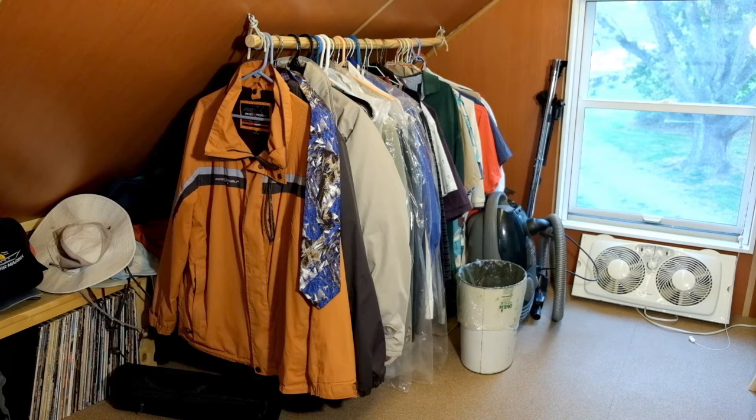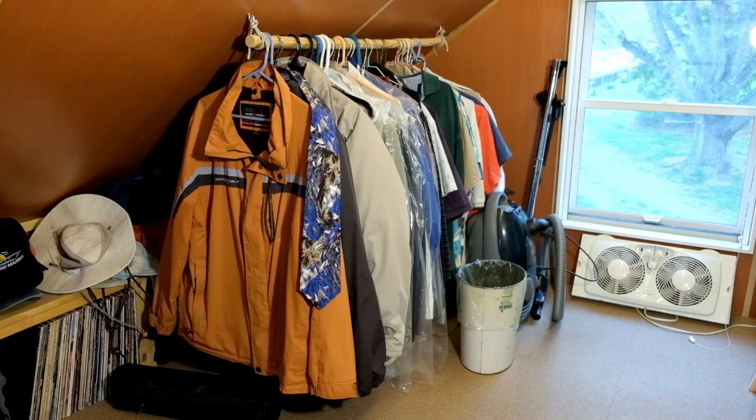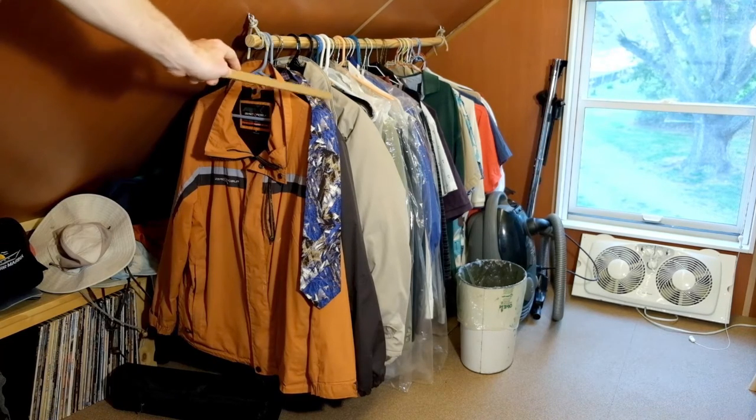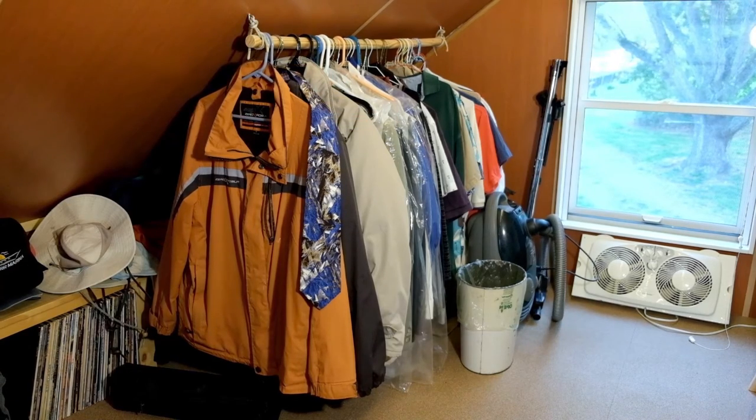I've got this extra clothes storage up here in the attic — it's really just a closet pole tied off to some beefy eye hooks that are screwed into the roof rafters. I don't need ties very often anymore and I almost never use my suits, but they're right here when I need them. This is my bill-pay desk which I don't actually use very much anymore because I do most of my banking online. It's just a repurposed drafting table sitting on top of filing cabinets — super cheap but pretty handy to have all my supplies and stamps right at hand, and I do use the filing cabinets pretty frequently.